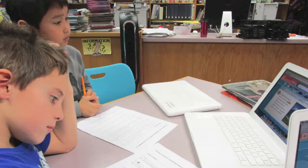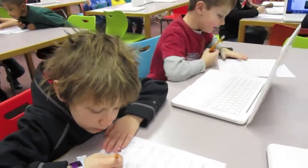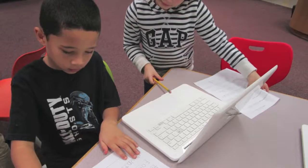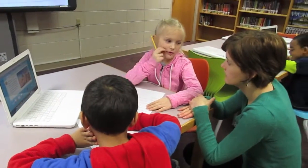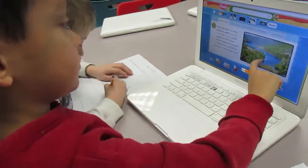For this project, students were first introduced to the types of physical features, which included landforms and bodies of water. Students then selected the physical feature they were most interested in learning about and worked with a partner to complete a basic research sheet using online databases.